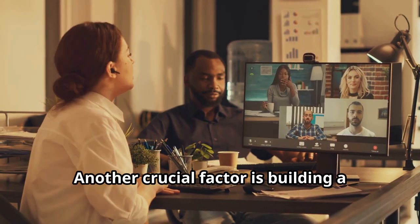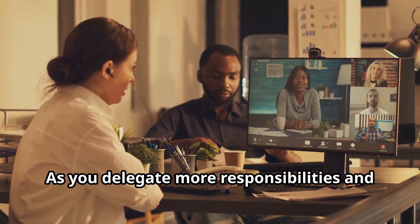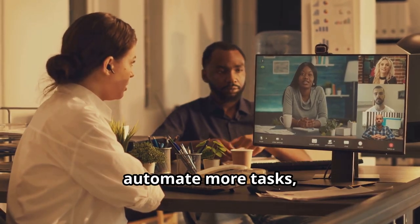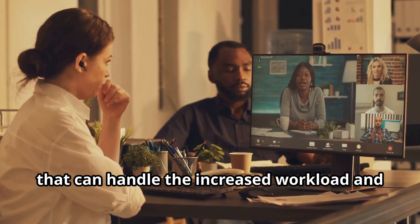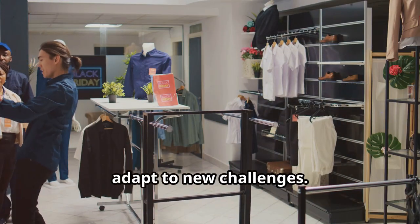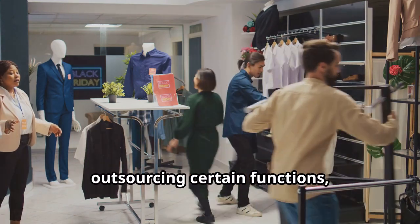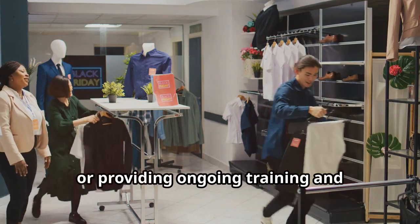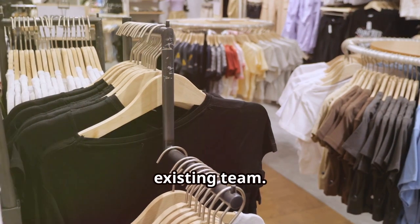Another crucial factor is building a strong team that can grow with your business. As you delegate more responsibilities and automate more tasks, it's essential to have a team in place that can handle the increased workload and adapt to new challenges. This may involve hiring additional staff, outsourcing certain functions, or providing ongoing training and development opportunities for your existing team.